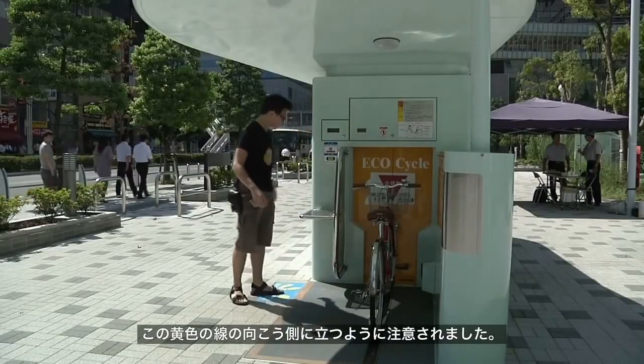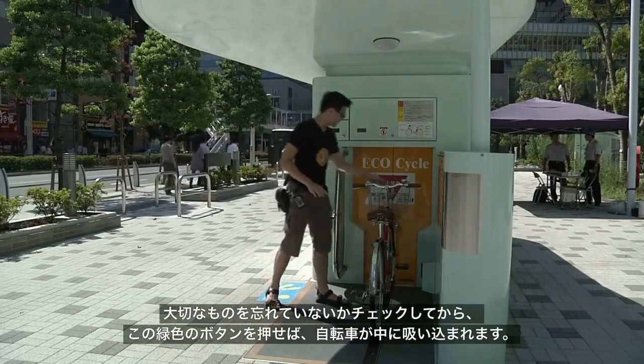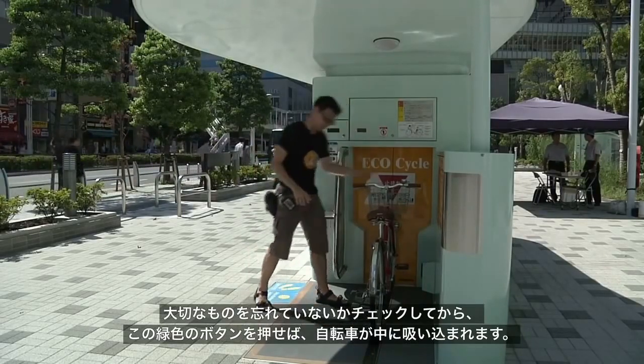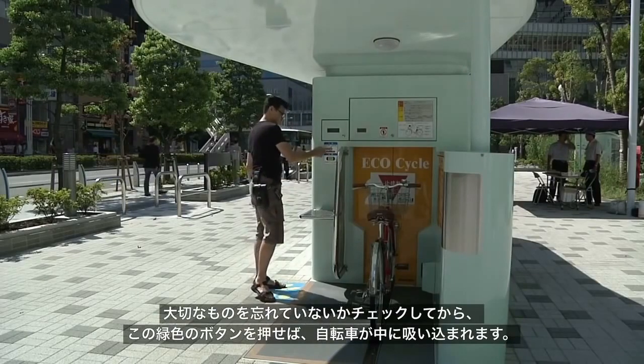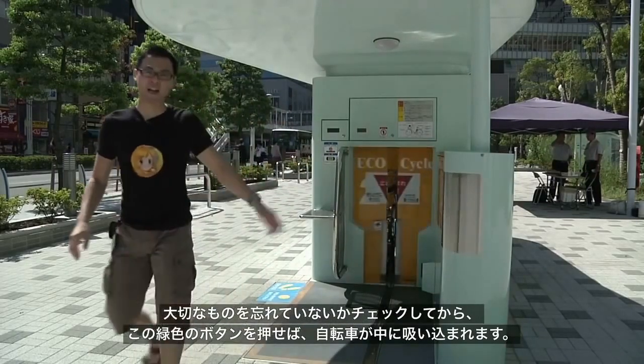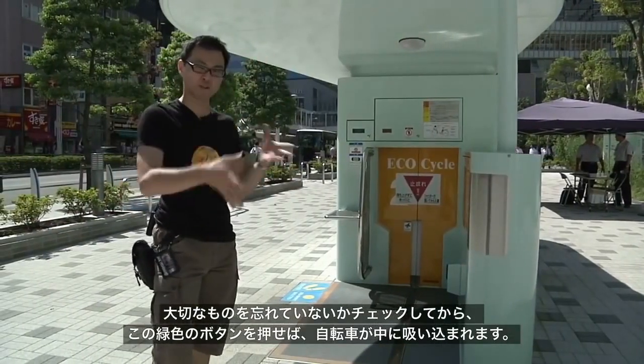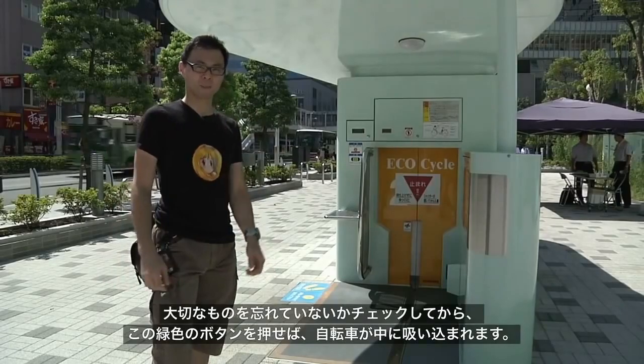It's asking me to stand behind the yellow lines, which I'm going to do. Let me check if my wallet or any valuables are on here — okay, that's absolutely fine. I'll press the green button and then it goes down. In about 14 seconds it goes down, spins around, and finds a parking space.